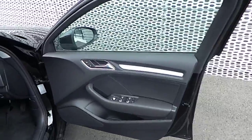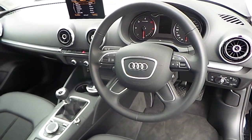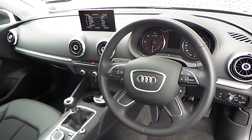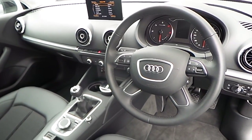Inside the vehicle we have a host of features such as electric front and rear windows, electric side mirrors, central locking, automatic headlights, four-spoke multi-function steering wheel, cruise control, colour driver information system, automatic air conditioning, Bluetooth connectivity, Audi stop-start, and a whole lot more.